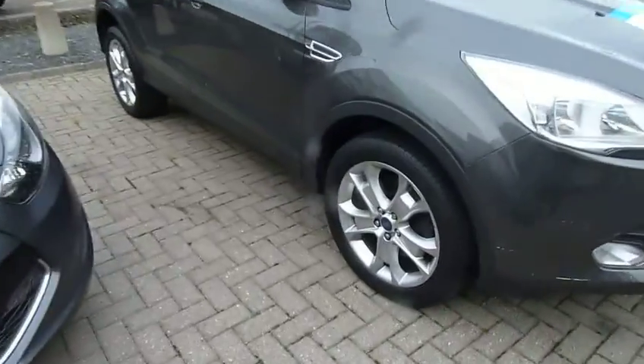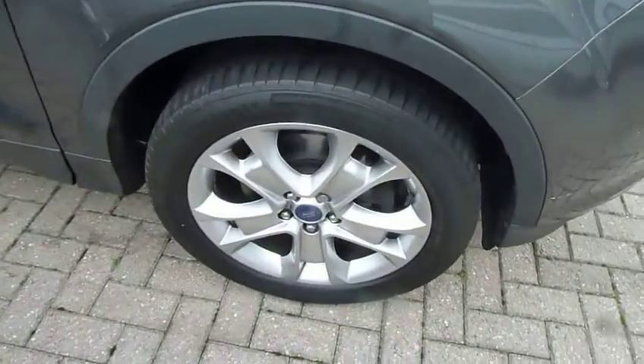So it comes very well equipped. We'll start by looking at the rear of the car. As you can see, great size family boot.